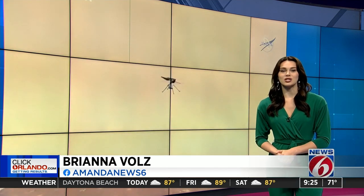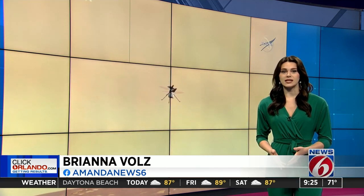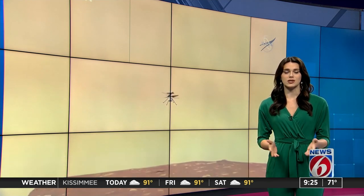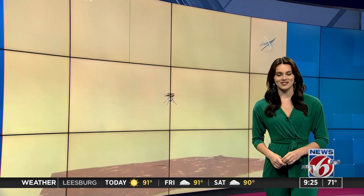Of course, we have more details on the mission and what it will mean for the future of space exploration on ClickOrlando.com/space. Our space expert Emily Speck has been following Percy and Ingenuity's work nonstop, so we have updates all the time.